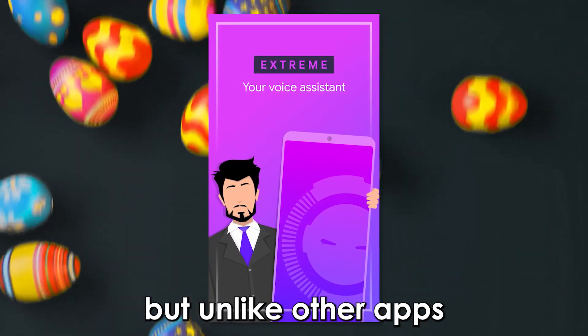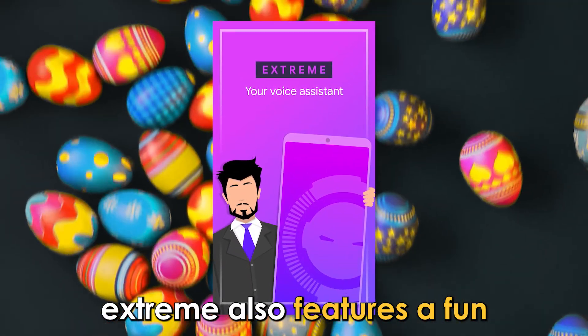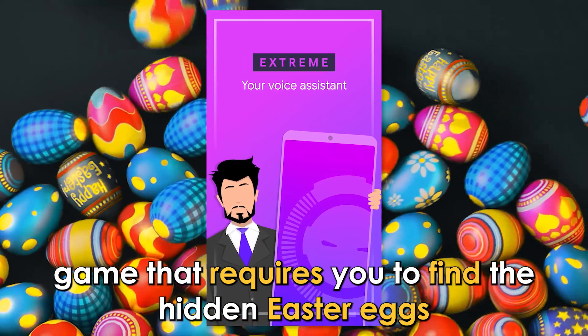But unlike other apps, Extreme also features a fun game that requires you to find the hidden Easter eggs.